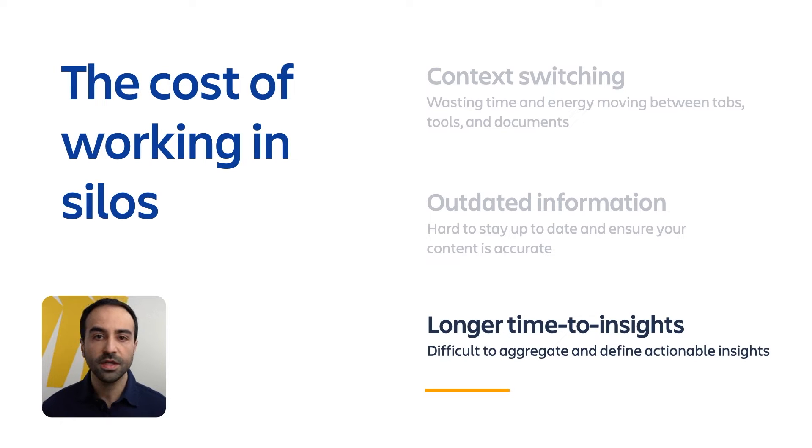And finally, working in silos can lead to longer time to insight, meaning that it's difficult to aggregate and define actionable insights when your teams are using tools that don't talk to each other. This can slow down the entire decision-making process and make it harder for your team to achieve their goals.